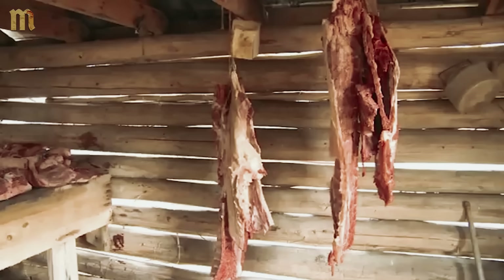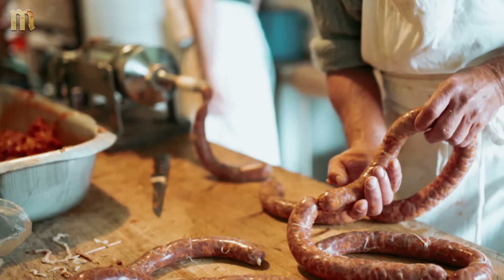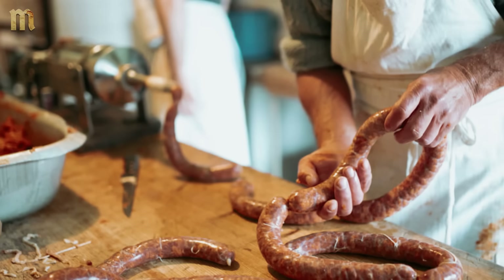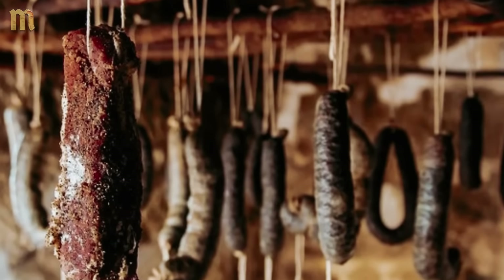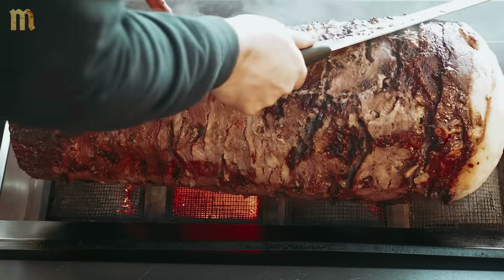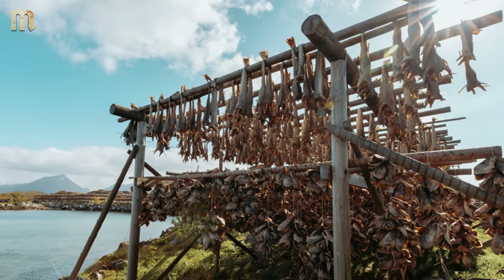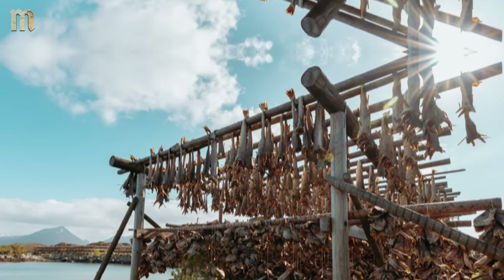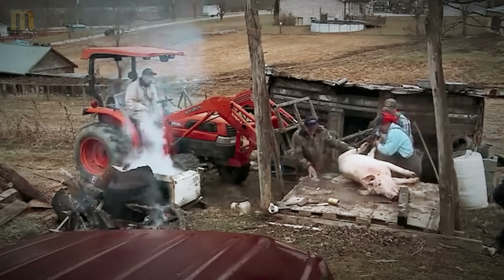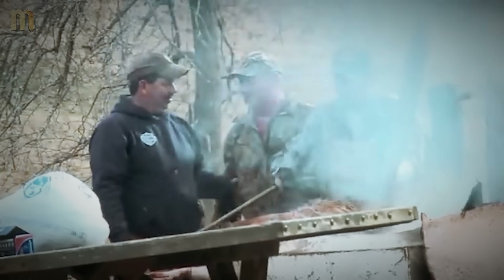Artisanal food producers use traditional preservation methods to create premium products impossible through industrial processing. Restaurants specializing in traditional foods employ these techniques for authentic flavors and textures. Hunting and fishing communities preserve seasonal harvests using methods that enhance rather than merely extend food storage, creating value-added products from basic proteins.